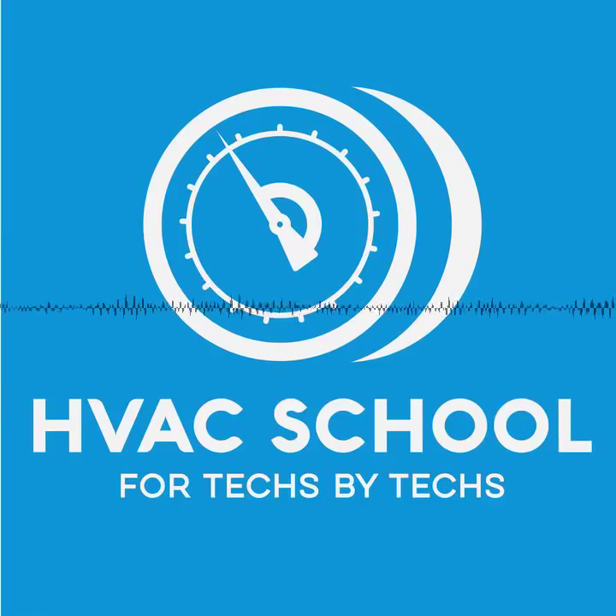Hey there, it's Brian. This episode's about microchannel coils. You probably already knew that because it's in the title.